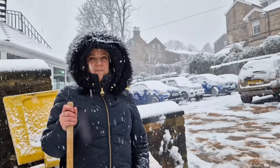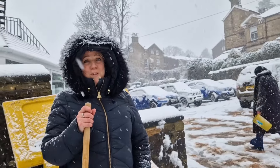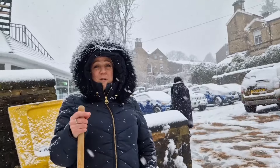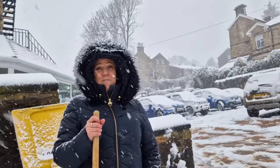And how have you found the snow today? A bit difficult trying to get to work. We don't know how we're going to get home from work. But yeah, it'll not stop us, hopefully — we'll carry on.